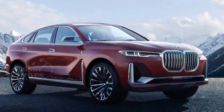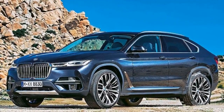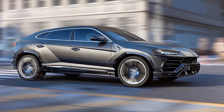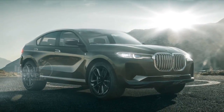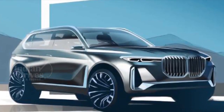The X8, touted to be BMW's most expensive SUV, will be unveiled in 2020. When launched, it will take on the likes of the Bentley Bentayga, Audi Q8, Lamborghini Urus, and Rolls-Royce Cullinan. The X8 would be a 5-seater SUV focused more on delivering luxury rather than anything else.